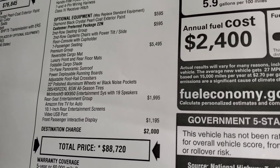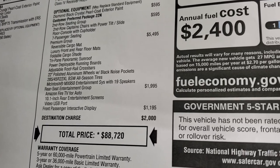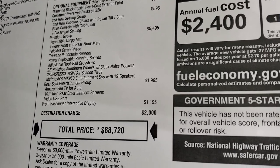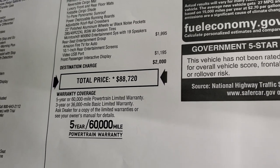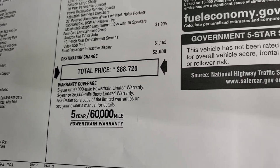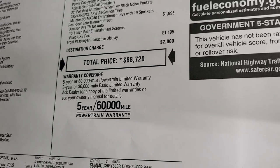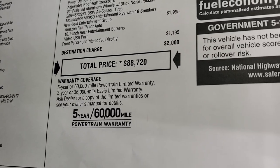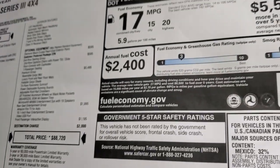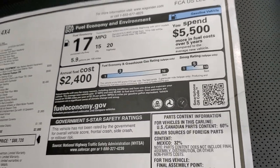It has the quad seating, which is $595. Premium Group is $5,495. Rear Seat Entertainment Group is $1,995. And the passenger interactive display is $1,195. Total MSRP is $88,720. If you want to get your Summit price, there's a link to our website to see what we're asking with all rebates and incentives. Three-year/36 bumper-to-bumper warranty, five-year/60 powertrain, and 20 miles per gallon highway, 15 city, and 17 average.